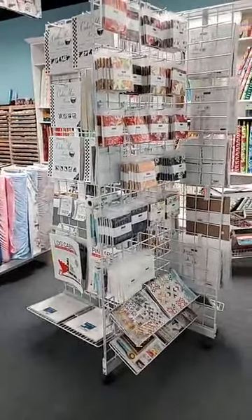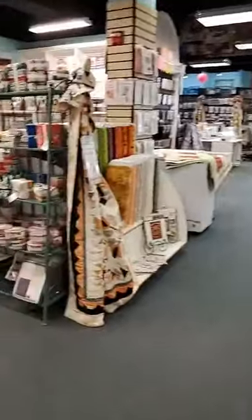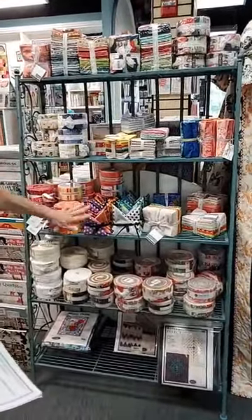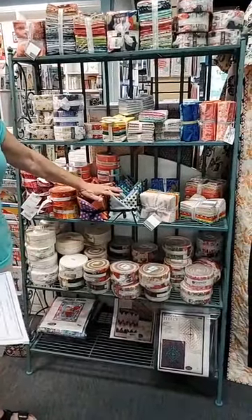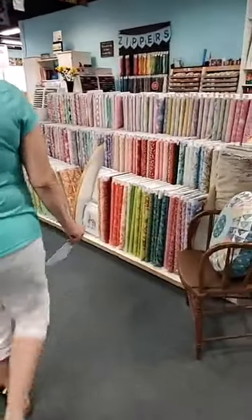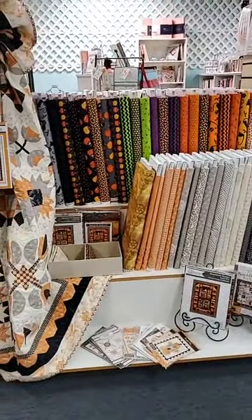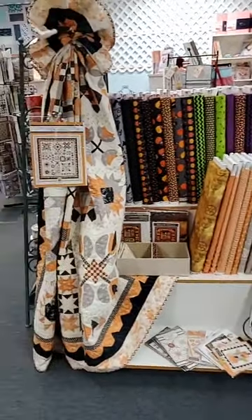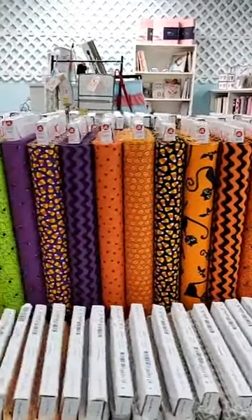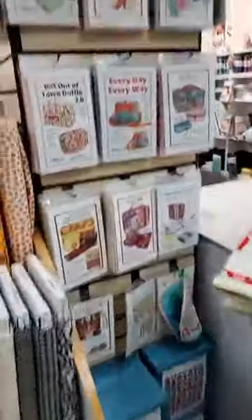Over here we've got our charm packs, layer cakes, cake mix recipe papers — those types of things. Here we have more pre-cuts. This is where we keep our fat quarter bundles and jelly rolls. We curate our own fat quarter bundles as well — these are a couple of new ones that Karen just curated for us. We're always adding to our inventory there as well. This is a beautiful display that Brenda put together today, highlighting Halloween which happens to be her favorite holiday. We've got the pretty Moda here — this one is called A Spooky Good Time and this is All Hallows Eve.